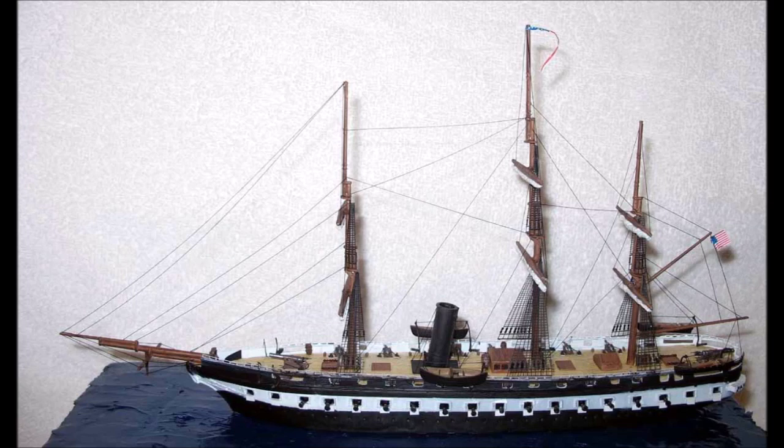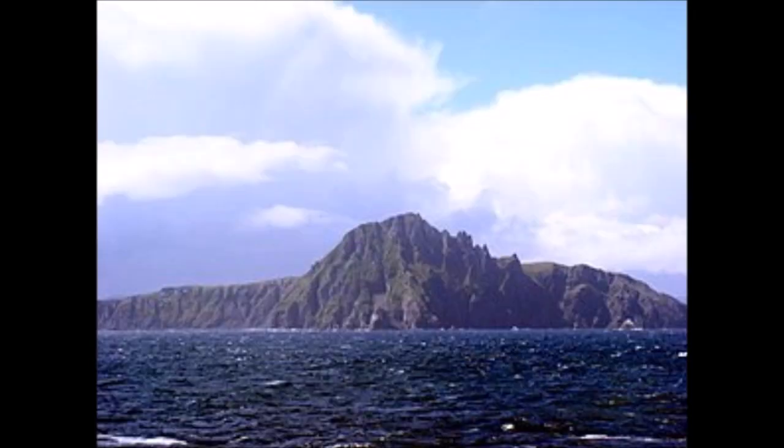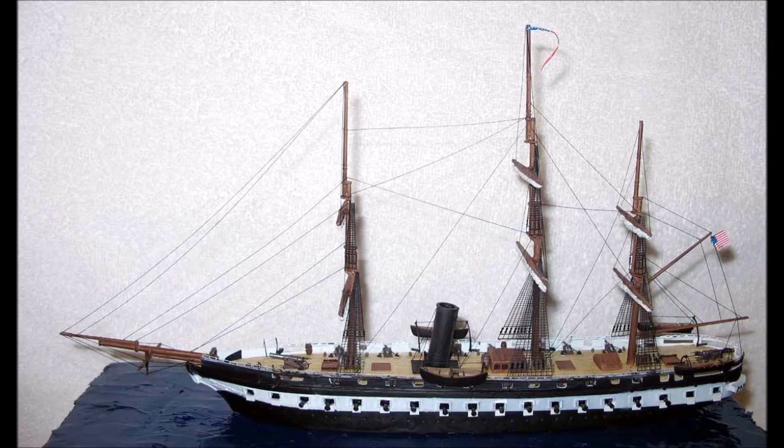Re-commissioning USS Merrimack on September 1, 1857, Merrimack got underway from Boston Harbor on October 17 as the flagship for the Pacific Squadron. She rounded Cape Horn, Chile and cruised the Pacific coast of South and Central America until heading for home on November 14, 1859. Upon return to Norfolk, Virginia, she was decommissioned again on February 16, 1860.